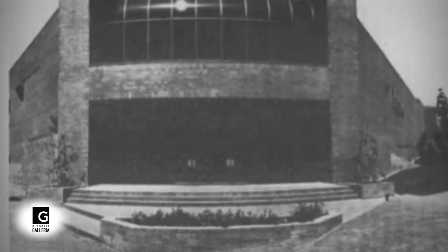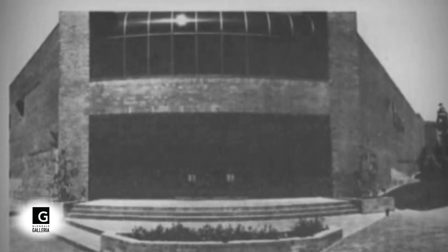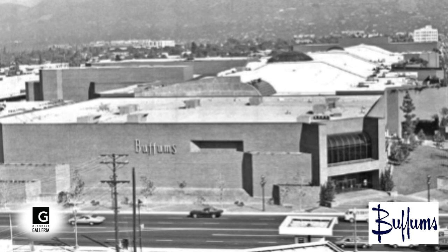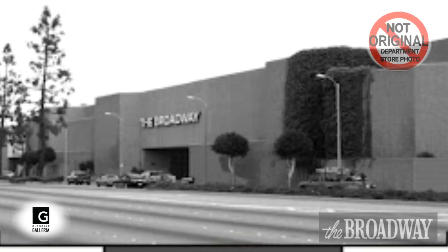The $75 million, 1.6 million square foot mall, with its windowless unadorned brick finish, officially opened on October 14th, 1976. In August of 1976, the Galleria opened with a 90,000 square foot Buffum's, and a 191,000 square foot Broadway department store with a restaurant called The Chafing Dish opened before the official grand opening.